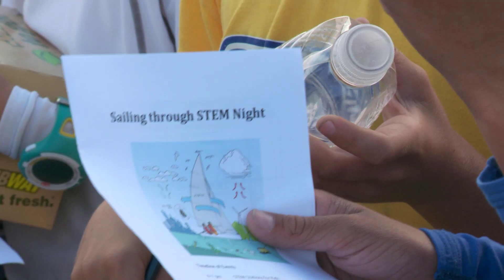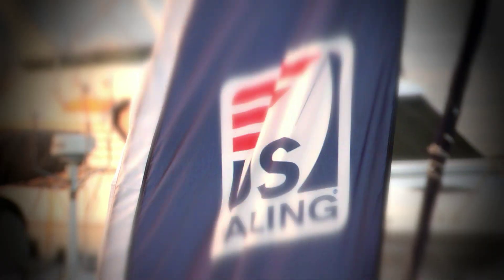U.S. Sailing's REACH program — learning through doing. Yay! We did it!